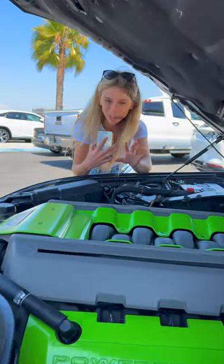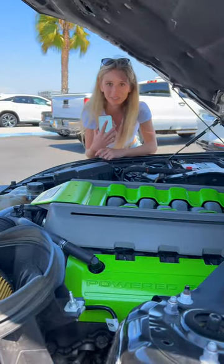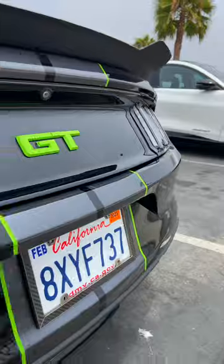The second thing I love about this car is working on it, especially when I got to put in the intake, the tune, and a GT350 throttle body myself.